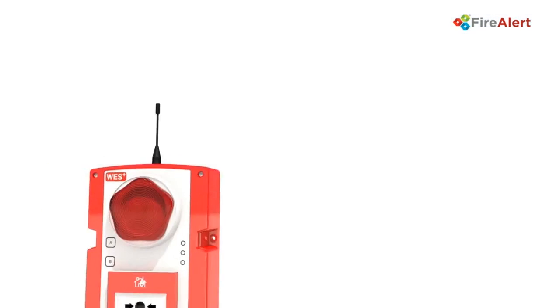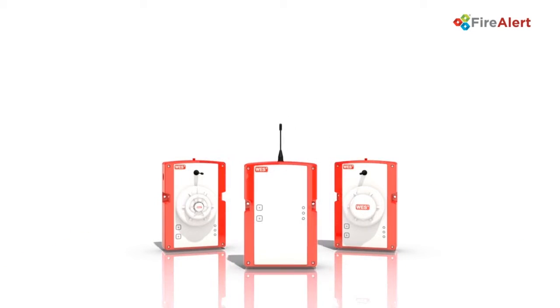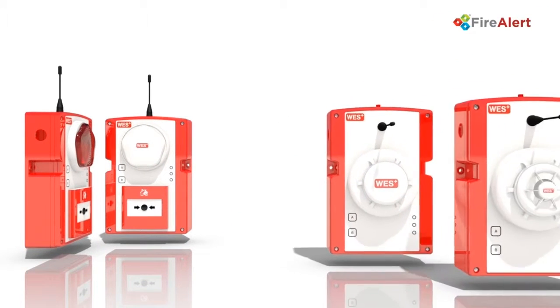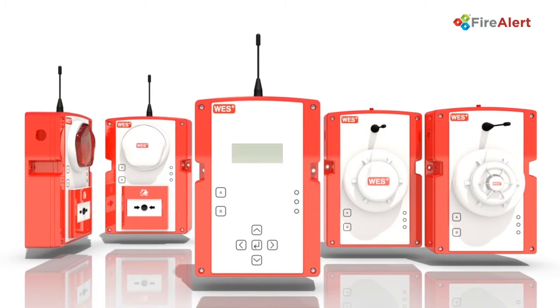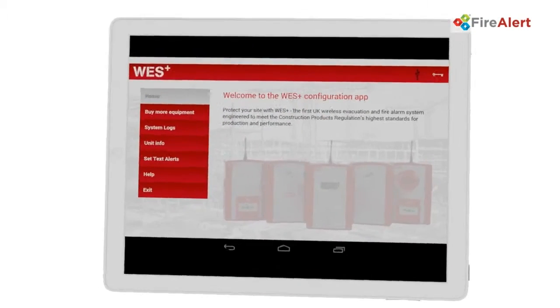Completely customizable, you can have an unlimited number of units in any combination. The range includes fire call points, heat, smoke and dust resistant smoke detectors, fire detectors, plus a base station unit and mobile phone app, which helps you monitor system health and perform silent tests at your convenience.